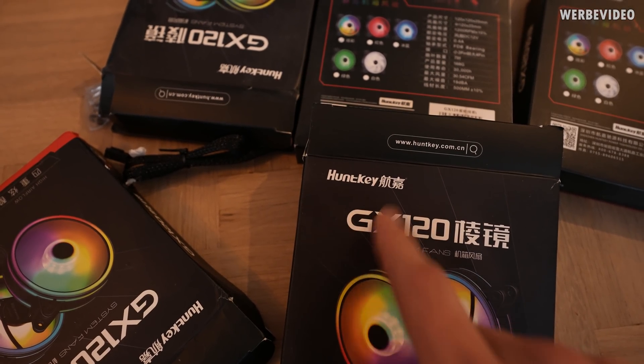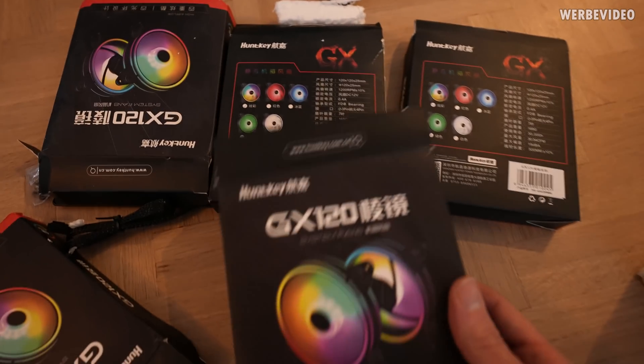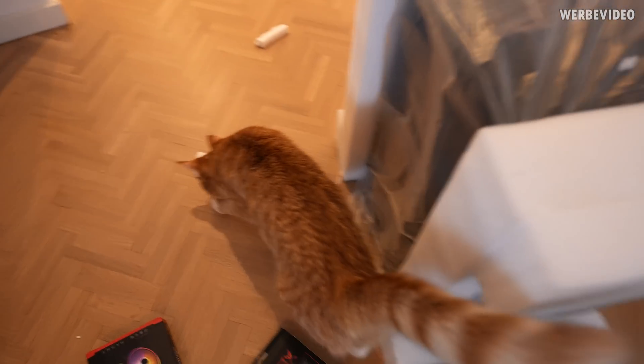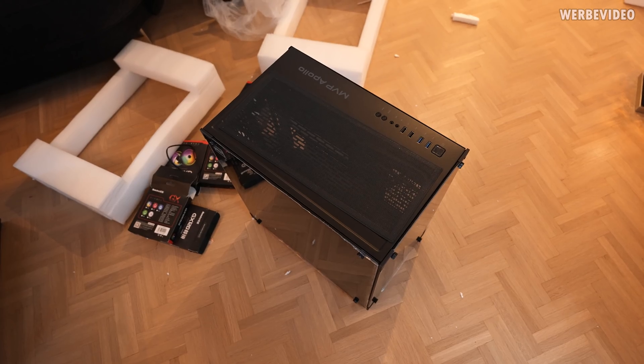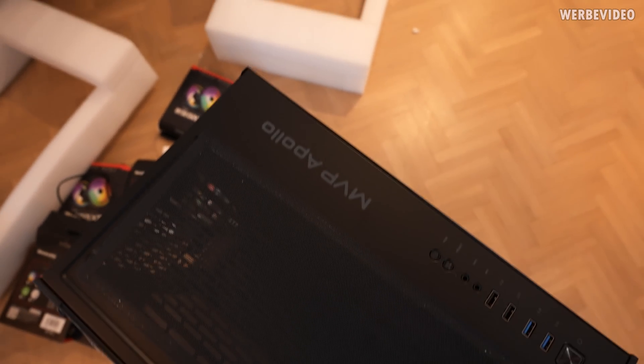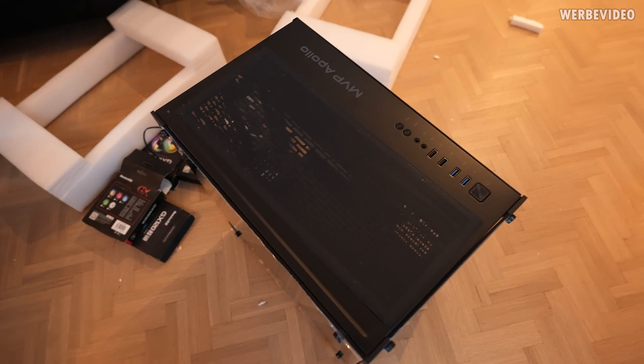At least it says 'Handkey RGB fans' so that could explain the naming scheme on the case packaging. Mrs. Sheik is also here to check out the case and see if she can investigate something. And yes, it is the same case. We have MVP Apollo on here and the Handkey logo on the front - that is certainly worth an additional 250 Euro.